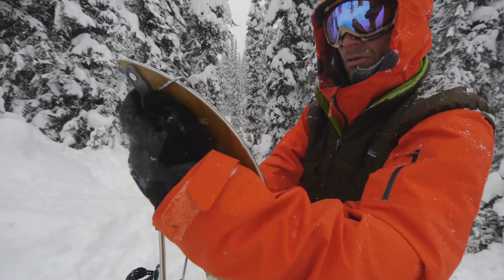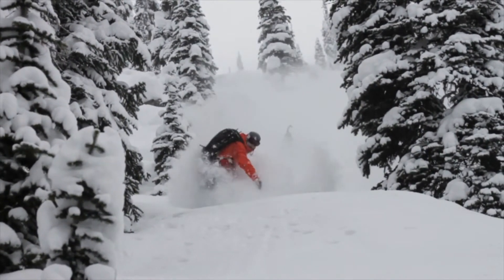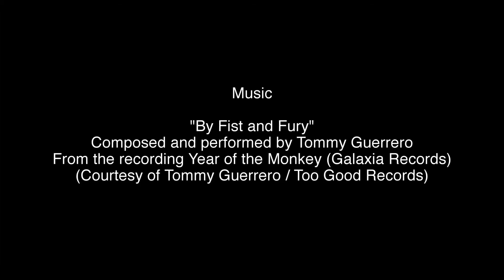This jacket and bib is everything that I've come to expect from my snowboard gear over the last 20-something years. They've just done it better.